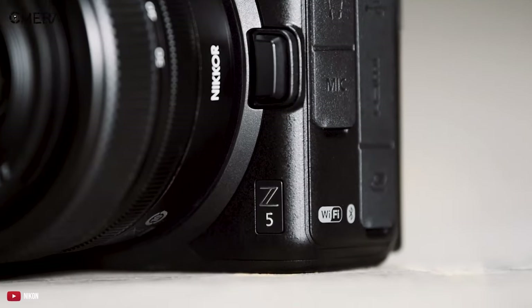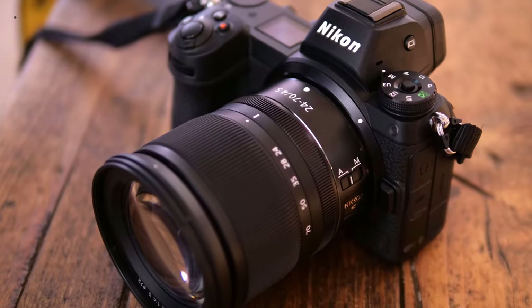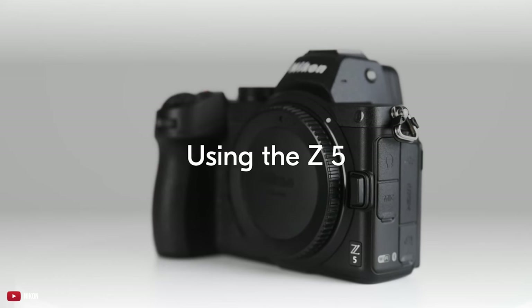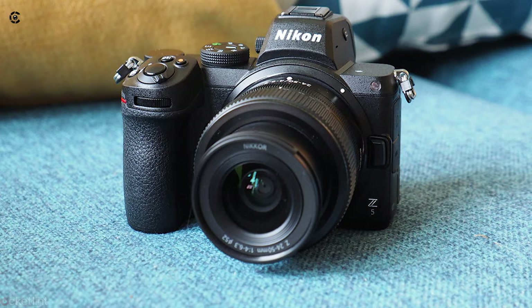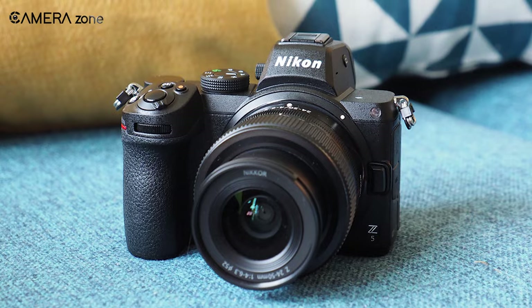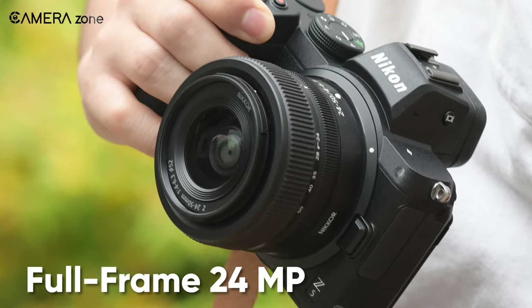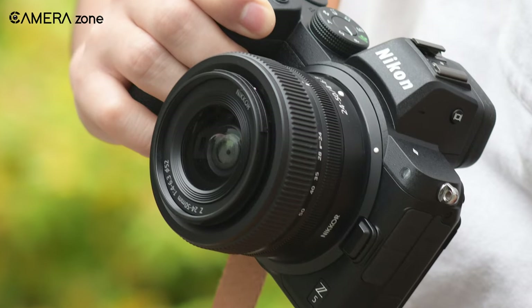The Nikon Z5 is the younger brother of the Z6 and Z7, but it's nothing to throw shades at. Much like its bigger brothers, it packs impressive features — autofocus system, weather sealing, and more. This full-frame 24-megapixel camera can be your perfect companion if you're just starting out.